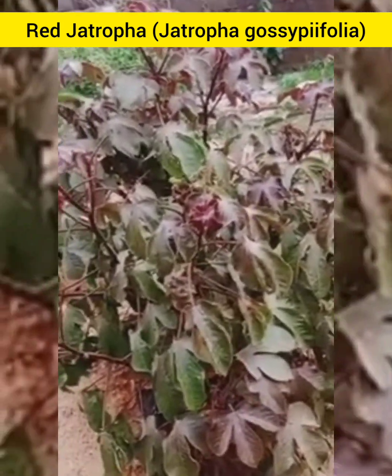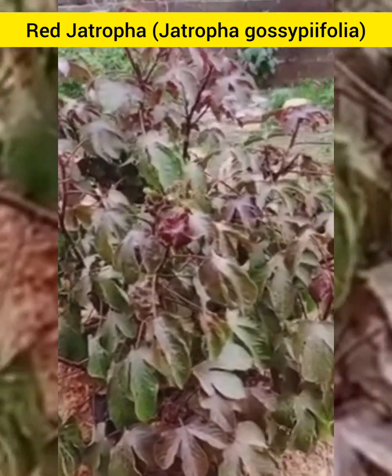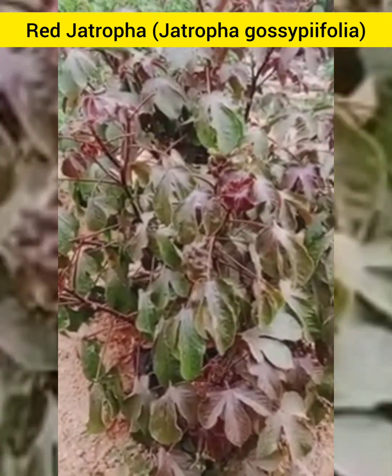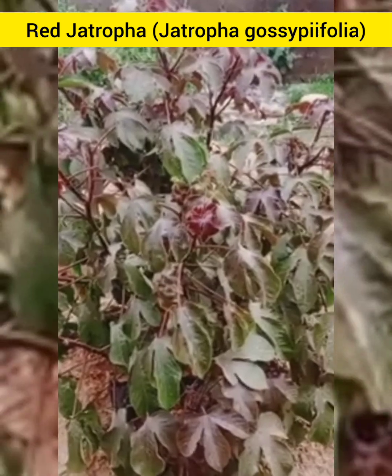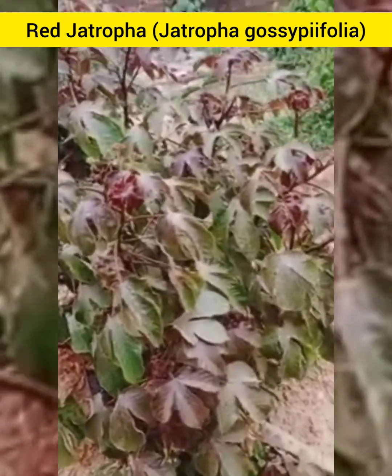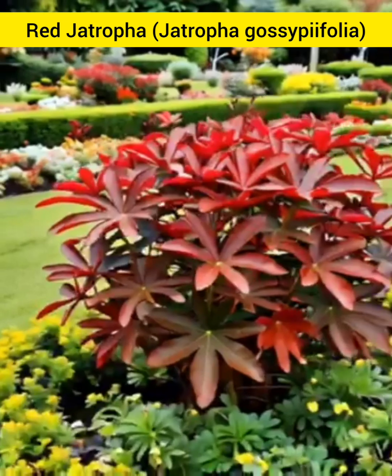Thank you for joining us on this journey to uncover the health benefits of Red Jethropha. Remember, your health is your greatest wealth. Nurture it wisely. There is power in nature.